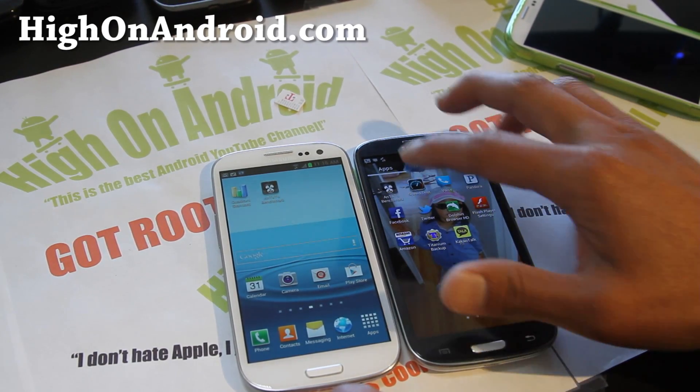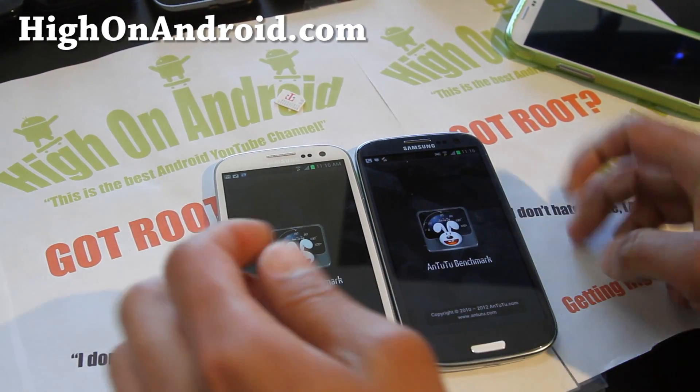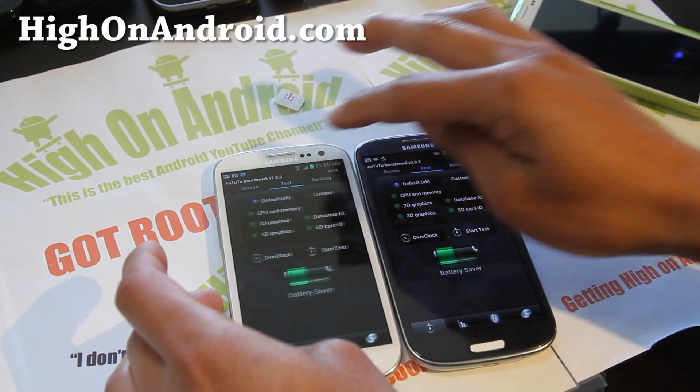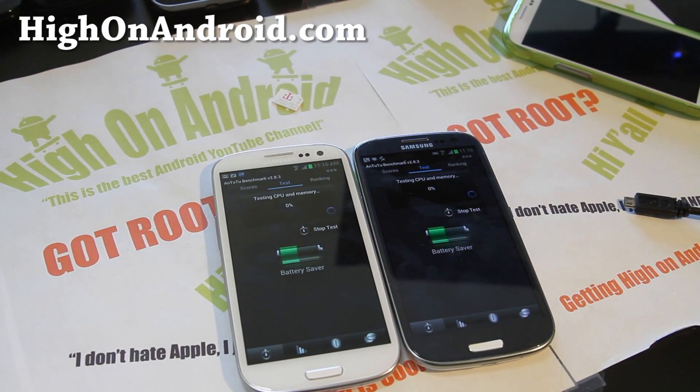Alright, let's run Antutu — the moment of truth. Here we go, let's go to test and start test. We're off to a battle here. On the right is the i9300, and on the left it's the T999. They're both going at about the same speed on CPU and memory — different than the Quadrant.